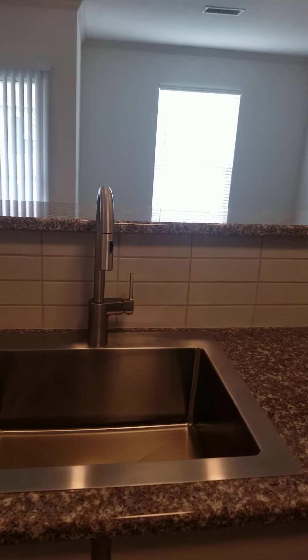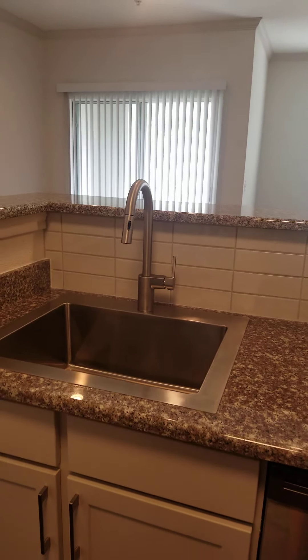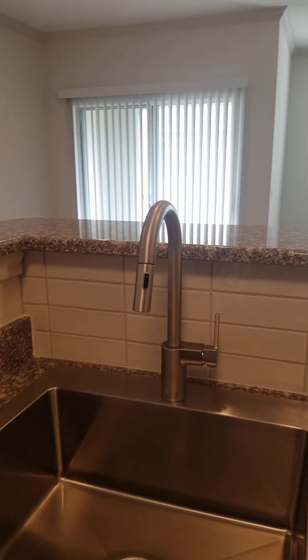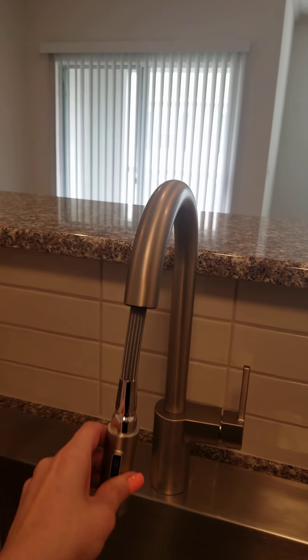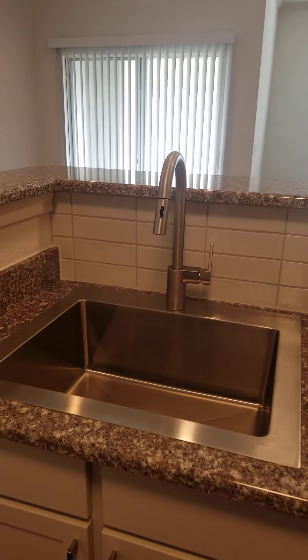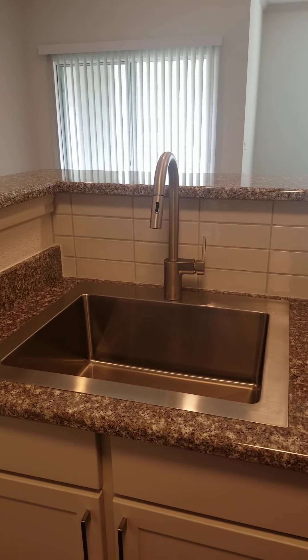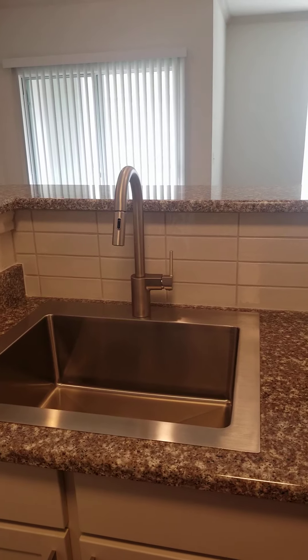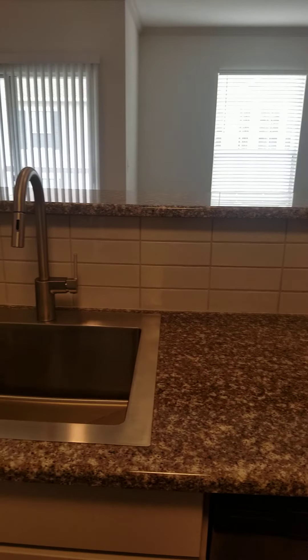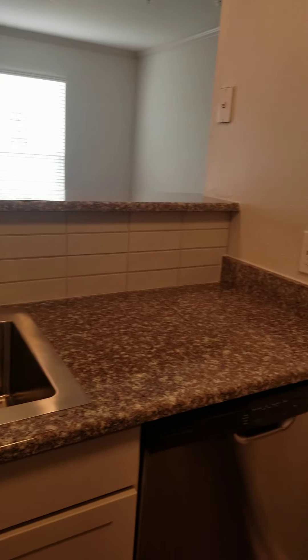One of my favorite features in the kitchen is the farmhouse sink. The plumbing hardware is made by Moen, designed to create ease of filling your pots and pans, cleaning, cooking, and overall entertaining. There's also a tiled backsplash that runs throughout your kitchen.